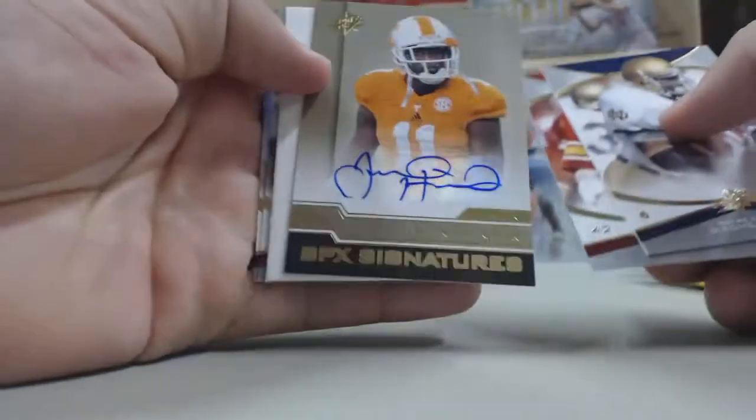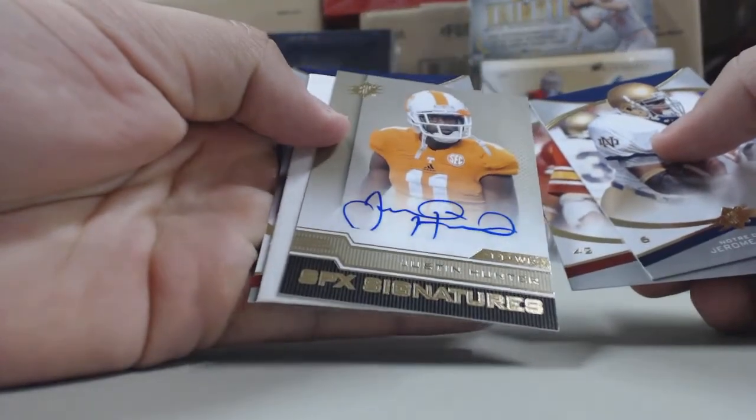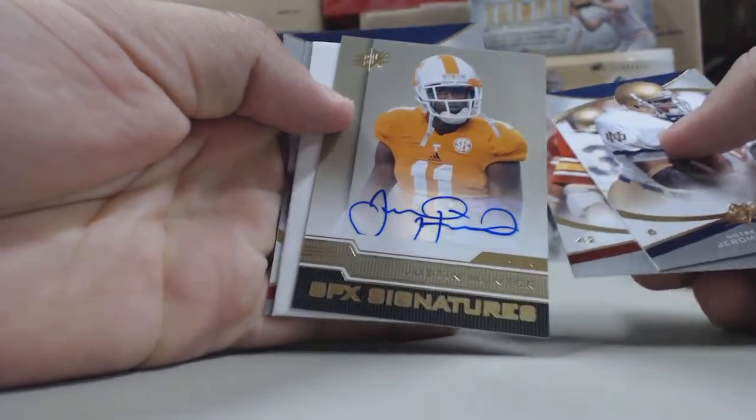Pack number five, we have an autograph card of Justin Hunter, receiver from Tennessee.